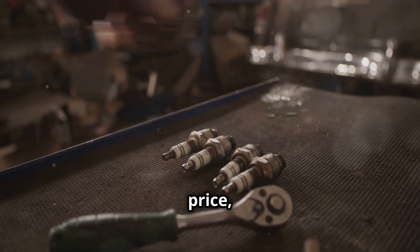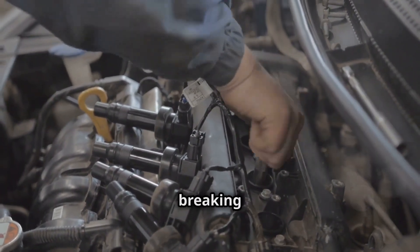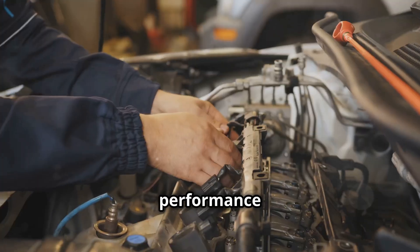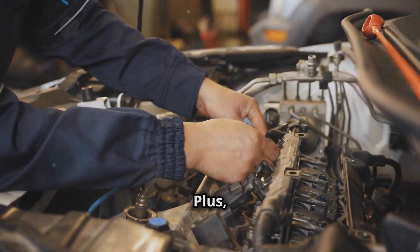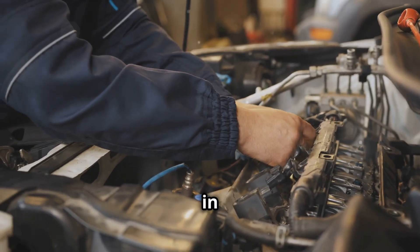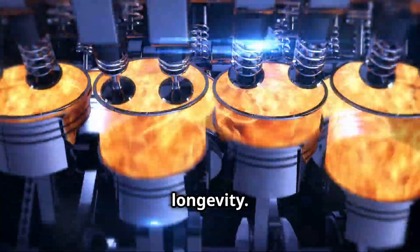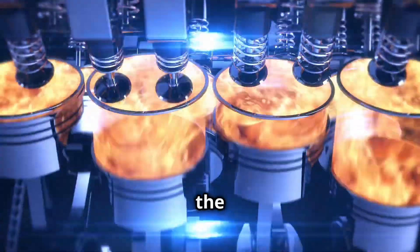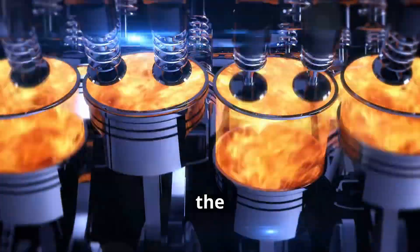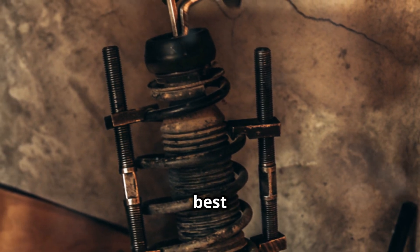Platinum balances durability and price, offering a good middle ground for those who want a longer-lasting spark plug without breaking the bank. Their ability to withstand higher temperatures means they can perform well in a variety of driving conditions. And iridium offers top performance and longevity. If you're driving a high-performance vehicle or just want the best of the best, iridium spark plugs are the way to go. They offer the best performance and longevity, making them the ideal choice for those who demand the best from their vehicle.